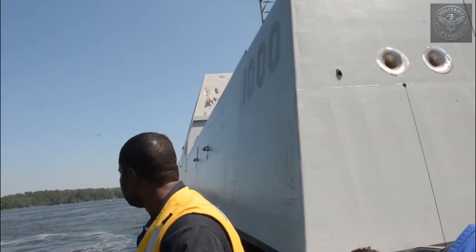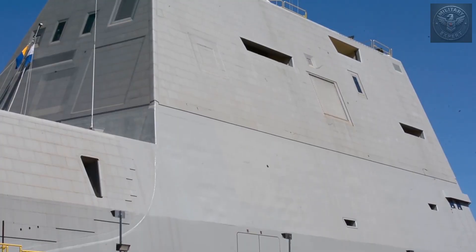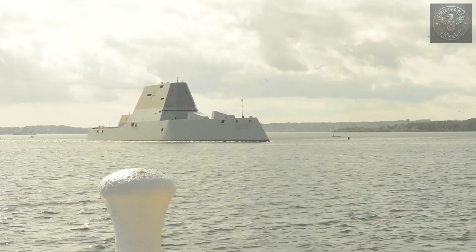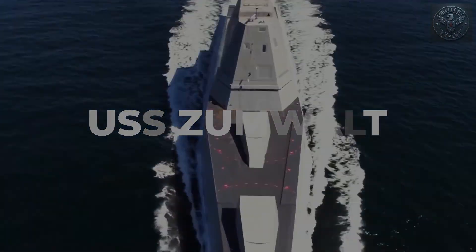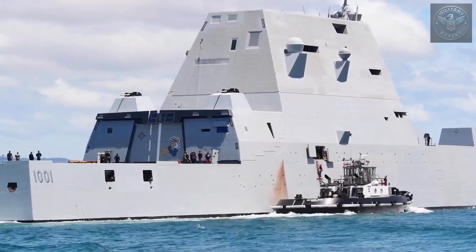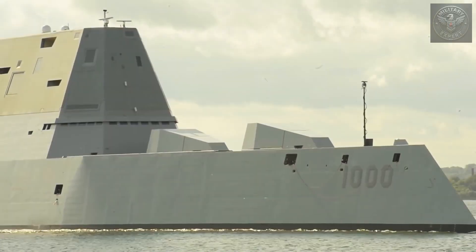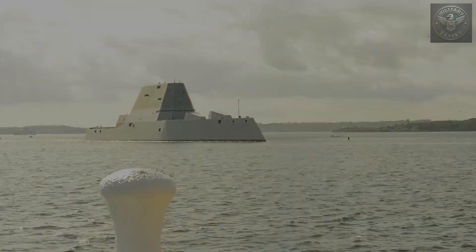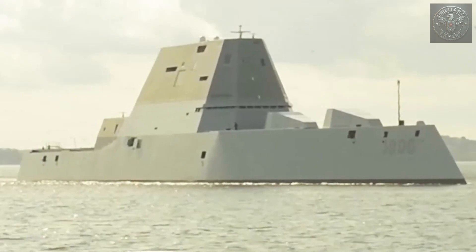It looks like a warship, but at the same time, it doesn't. Its sharp edges, smooth surfaces, and almost alien shape hide a very different kind of vessel. This is USS Zumwalt, the most powerful and most advanced destroyer the US Navy has ever built. But behind its futuristic design lies a story of innovation, ambition, and some very expensive mistakes.